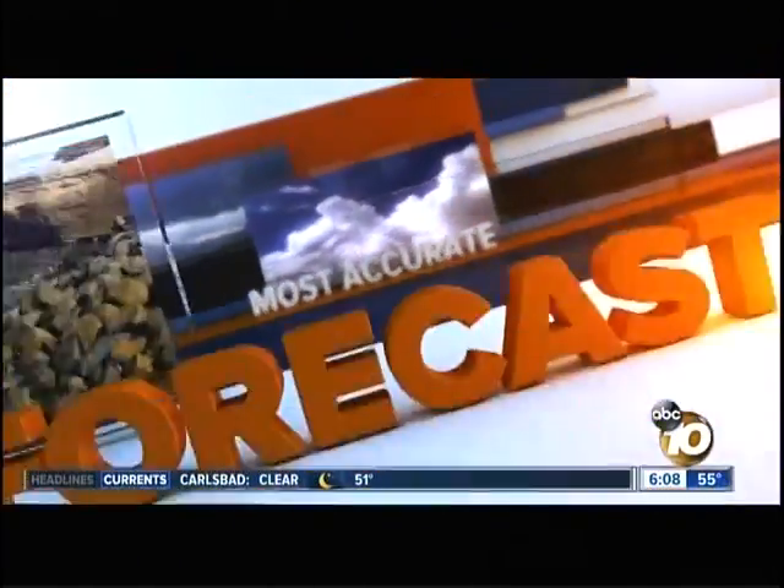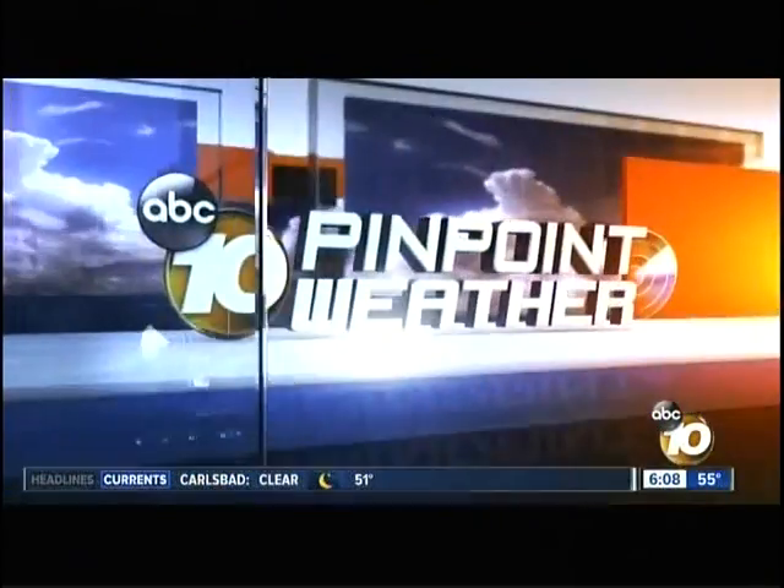Weather-rate certified — San Diego's most accurate forecast. This is 10 News Pinpoint Weather.